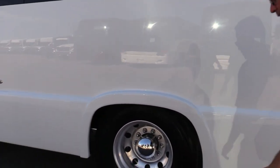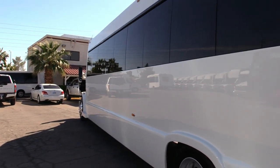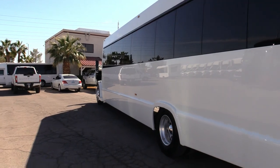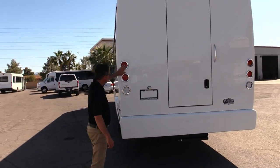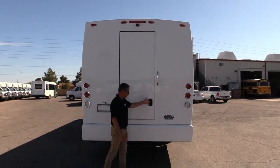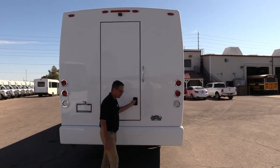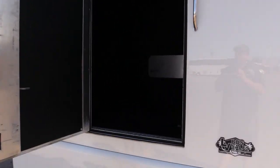Now coming to the rear of the bus — real treat here. I love how they do these lights, just a gorgeous look. Check this out — handles right here, real easy. You got a step right there to get access, and look at that luggage compartment.